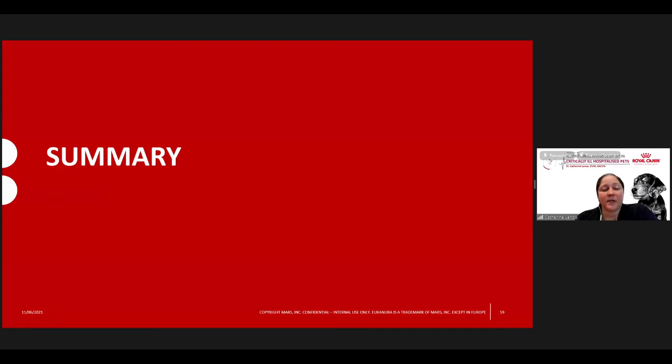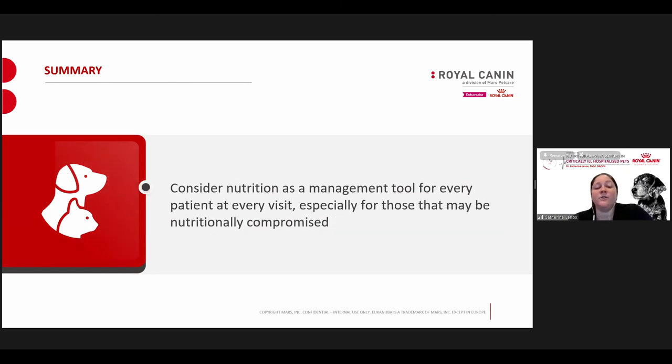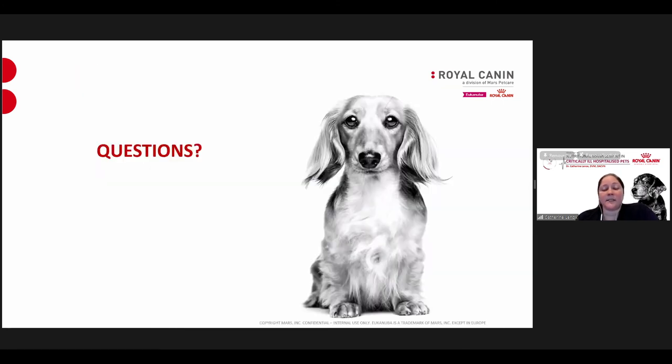In summary: nutrition plays an integral role in the outcome of critical care patients. Early implementation of nutritional plans for critically ill patients can improve outcomes and survival. Consider nutrition as a management tool for every patient at every visit — but especially for those who are nutritionally compromised, underweight, or have a disease that can be managed with nutrition.